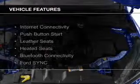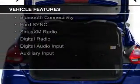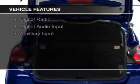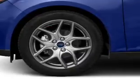The features include Internet connectivity, push-button start, leather seats, heated seats, Bluetooth connectivity, Ford Sync voice activation, Sirius XM satellite radio, digital radio, digital audio input, and auxiliary input.